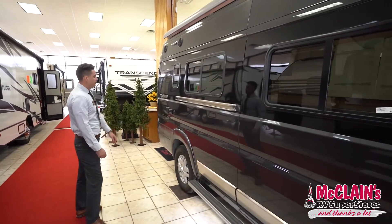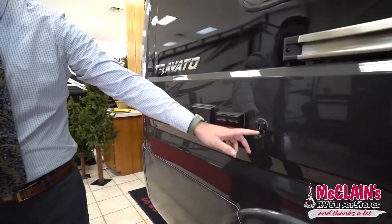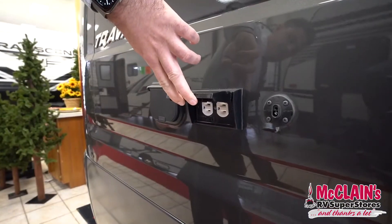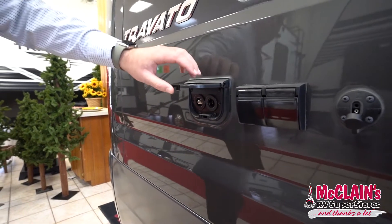Back here we've got Zamp solar prep, so if you have additional solar panels you can plug in right there. There are outlets right here as well as cable and a 12 volt cigarette lighter.